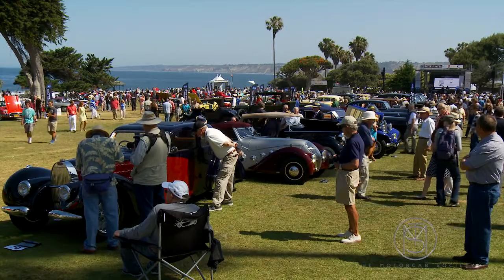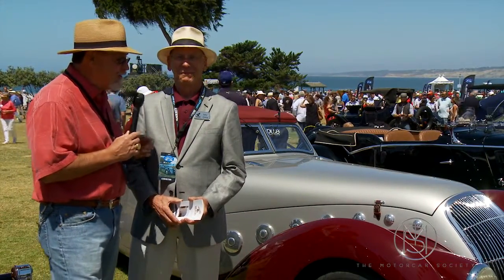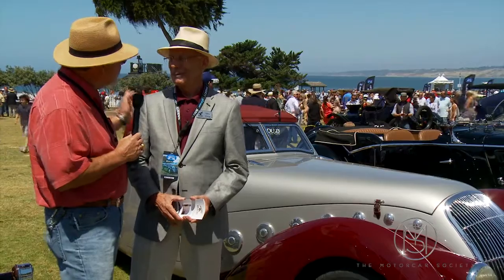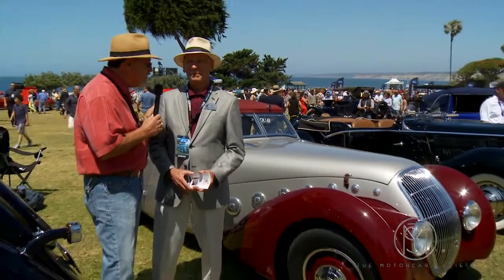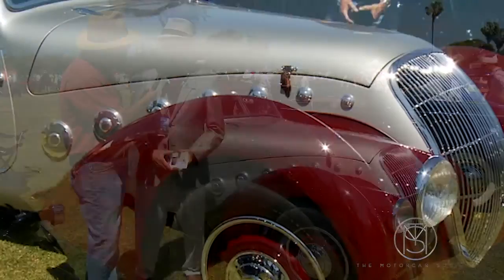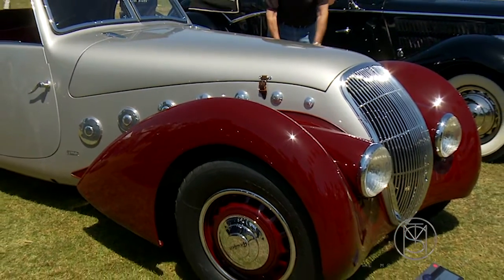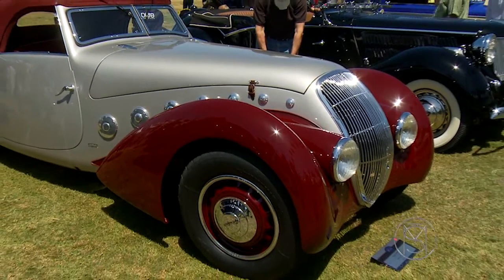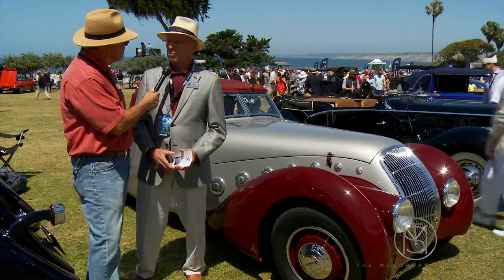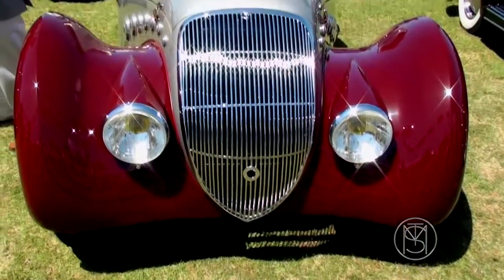We're here with Larry Crane, who knows more about cars than most anybody I know. He's a docent at the Mullen Museum. What is this that you brought today? It's a Peugeot Dalmat Cabriolet. Dalmat was the largest Peugeot dealer in France — he was in Paris, and his specialty was tuner Peugeots.